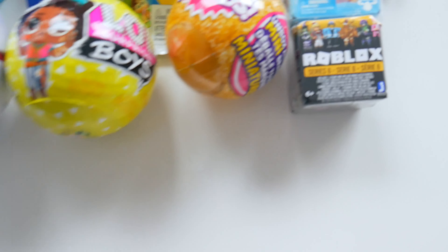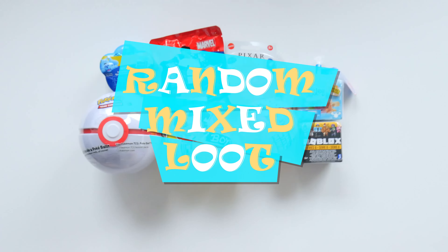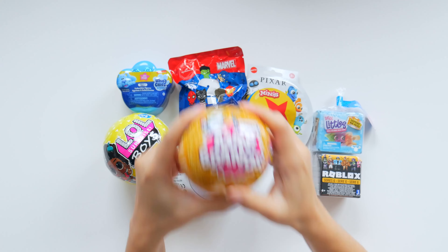Hey H5 friends! Welcome back to a fun round of some random and mixed loot time. We have really great loots of hoots for you here today. We have the LOL Boys Surprise — this one is new. We have my favorite 5 Surprise Series 2 mini brands, and I can't wait to get something new from this.